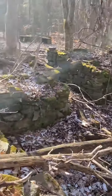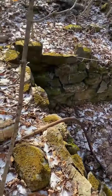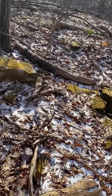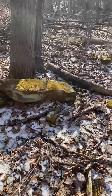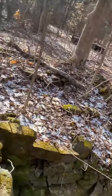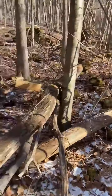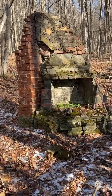We're just exploring here right now. I want to get a video of the chimney further out.